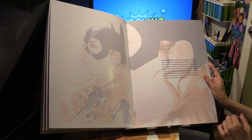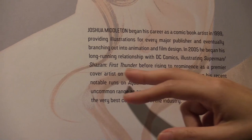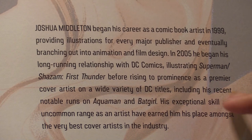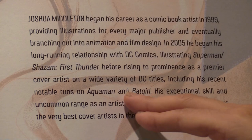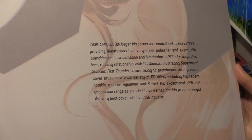Here's a bit of biography about Josh. He began his career as a comic book artist around 1999. In 2005 he began his long-running relationship with DC Comics, and then started doing all these covers — notably for the Aquaman and Batgirl series. Yeah, one of the very best cover artists in the industry.